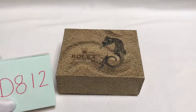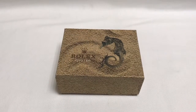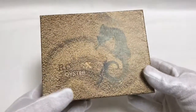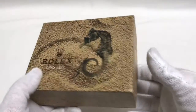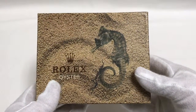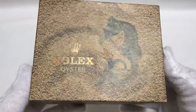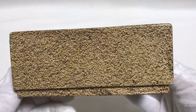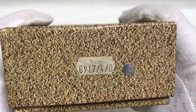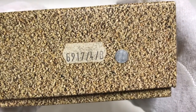Hi, this is Japan Watch Hunter, eBay seller Plane Flower. I just got this today — I'm selling this vintage Rolex seahorse box. This is a great box, just delivered today. As you can see, it's in good condition. It's got a tag here with 6917/4/